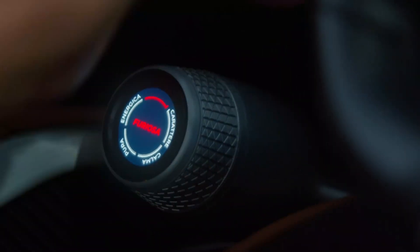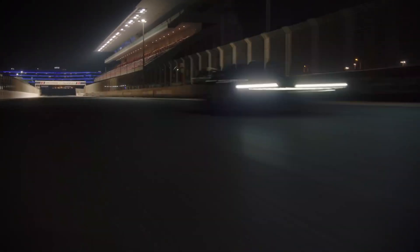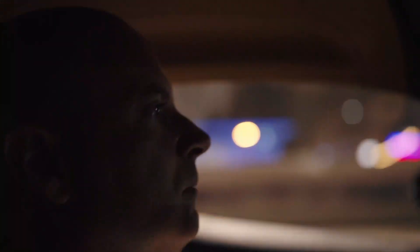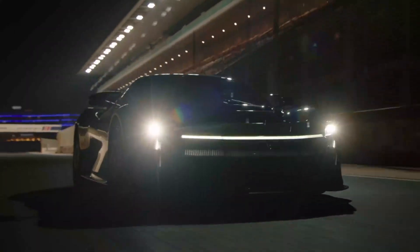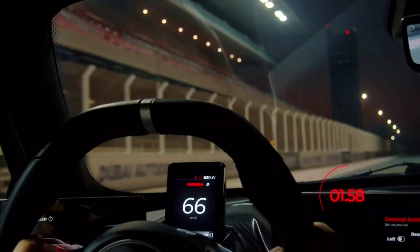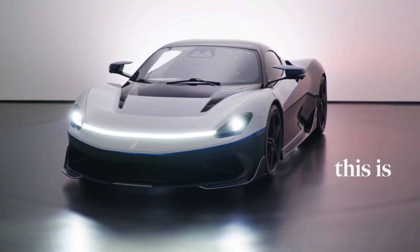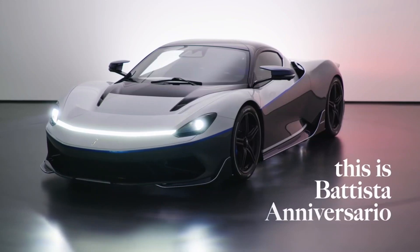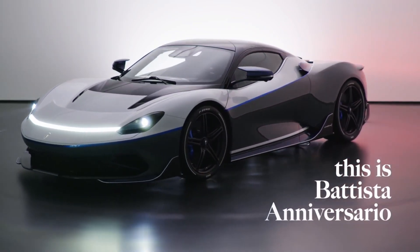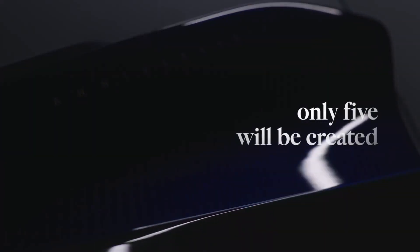With the ability to go from 0 to 62 miles per hour in under two seconds, reach a top speed of 217 miles per hour, and travel 280 miles on a single charge, it's the kind of vehicle that both speed and efficiency freaks can bond over. But the most exclusive aspect of the Battista Anniversario may be its $2.9 million price tag, which is almost half a million more than the fully stocked standard model. That figure is likely to make some blanch, but if you're already thinking of buying one of the 150 Battistas, chances are you won't mind shelling out an extra $500,000 to become one of only five.